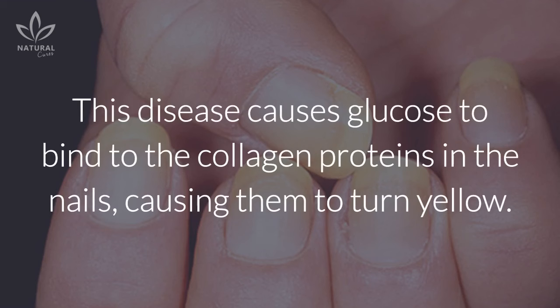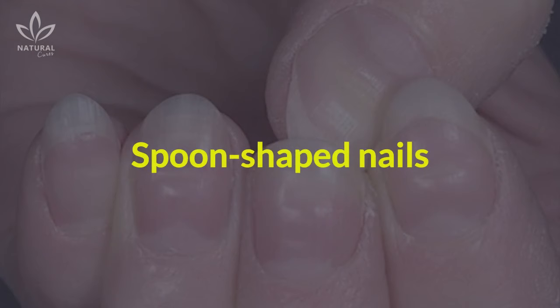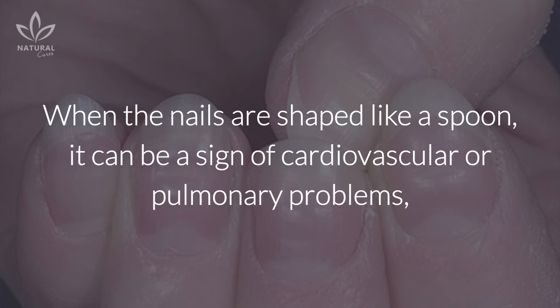If you notice that your nails are growing normally but are yellow, it can be a sign of diabetes. This disease causes glucose to bind to the collagen proteins in the nails, causing them to turn yellow.